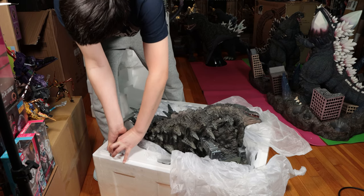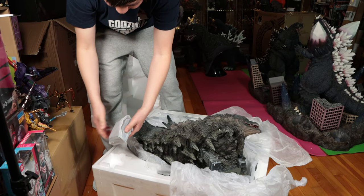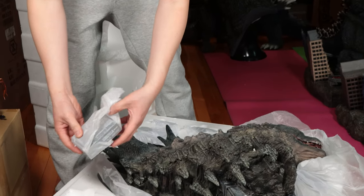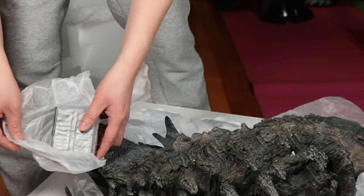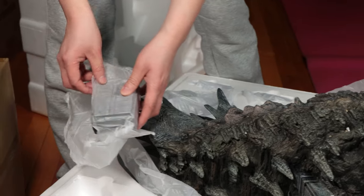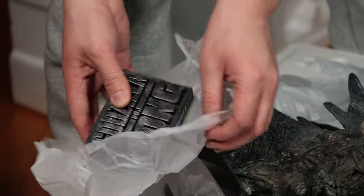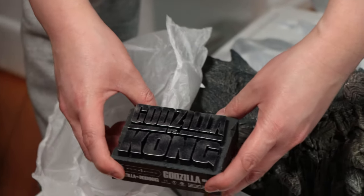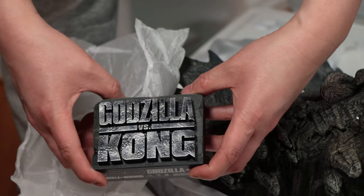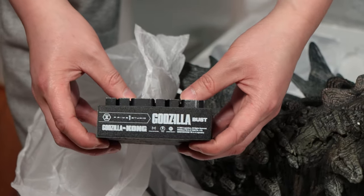Here's the bonus item. They call it the Godzilla vs. Kong logo nameplate. You get this by buying it directly from Prime 1 Studio on their website. If you buy it from Sideshow, you don't get the nameplate. Grab the link from the description — this is also polystone, it's pretty heavy, and it has a nice shine to it.